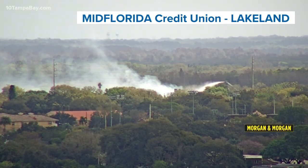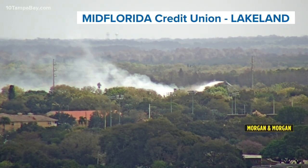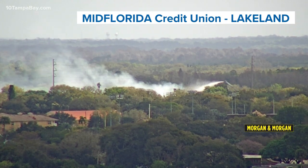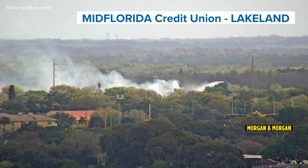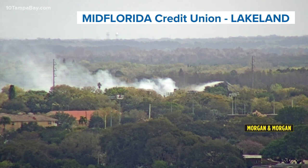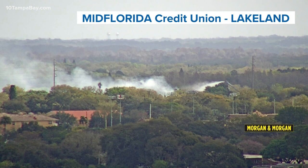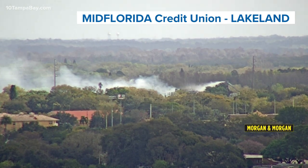We start with a news alert out of Lakeland. Take a look at these live pictures from our weather camera where you can see a fire. This is at Green Star Panels, which is an insulation manufacturer off Cumbie Road. On the right side of your screen, you can see a ladder truck with firefighters putting out that fire.